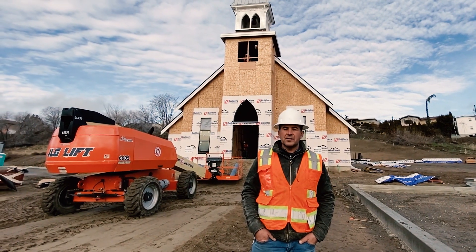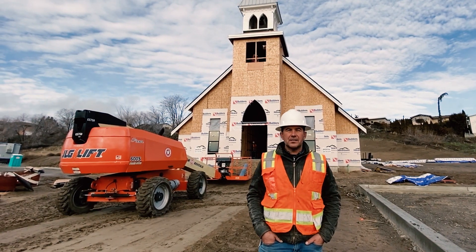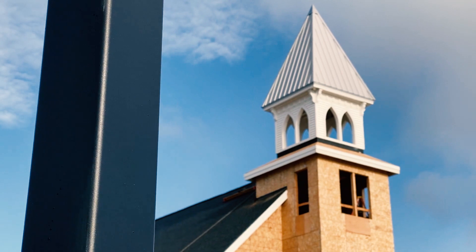Hey, it's Glenn Stefanko here. We're at the chapel. We're really excited about everything that's been going on and the newest updates, so I'd like to just give you a tour and show you around a little bit.